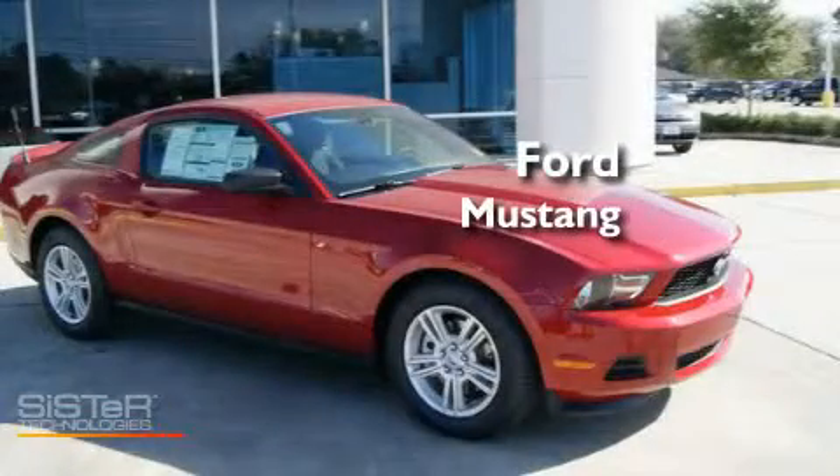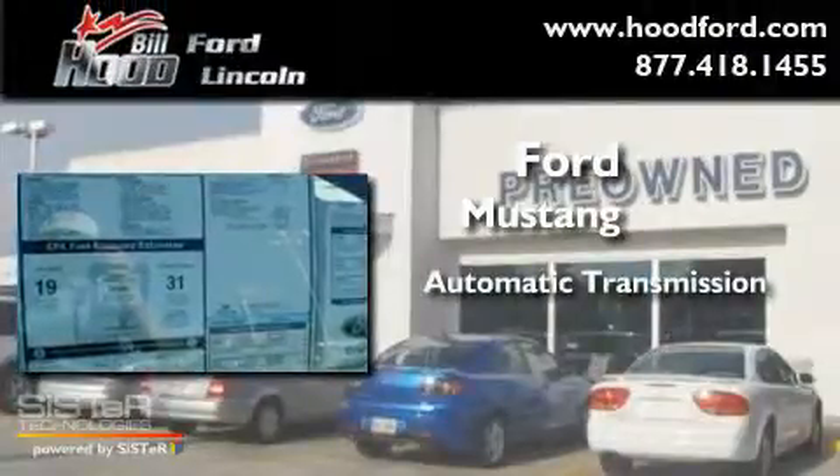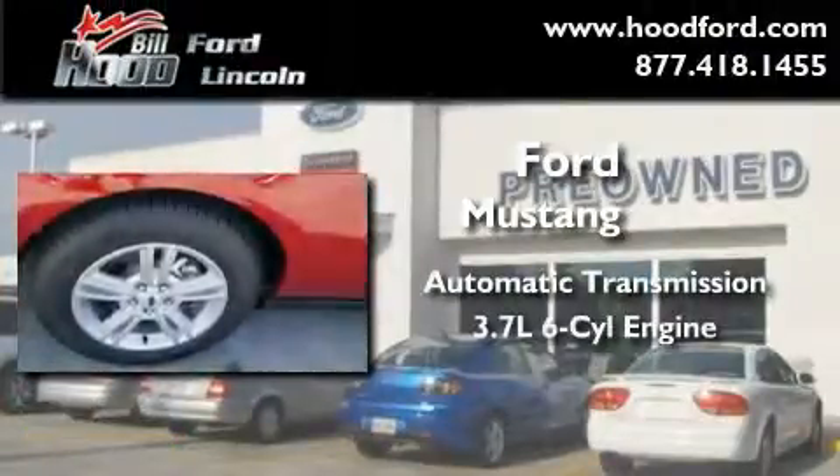This is a brand new 2011 Ford Mustang. This car has an automatic transmission and a 3.7 liter V6.